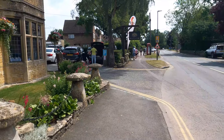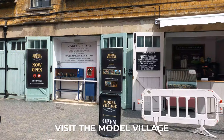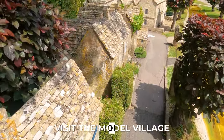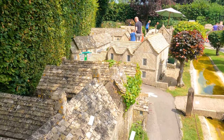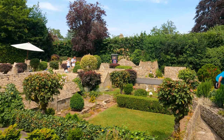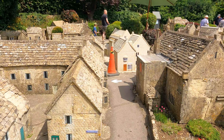This was probably the favorite place out of all the attractions in Bourton-on-the-Water — the model village. The model village is a one-ninth scale replica of Bourton-on-the-Water. The miniature village was built from 1936 to 1940 and is a perfect recreation of the actual village.